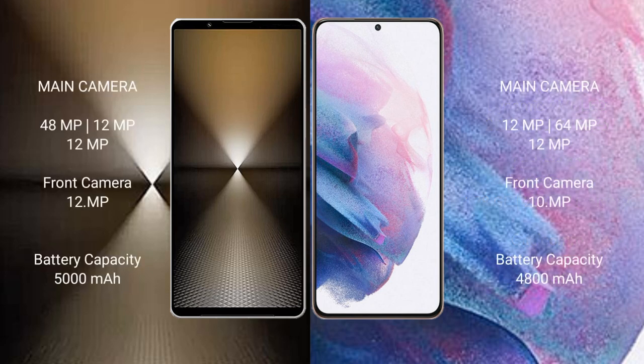Sony Xperia 1 Mark 6 rear features a triple camera setup: 48MP plus 12MP plus 12MP, and a front camera of 12MP. Samsung Galaxy S21 Plus rear also features a triple camera setup: 12MP plus 64MP plus 12MP, and a front camera of 12MP.